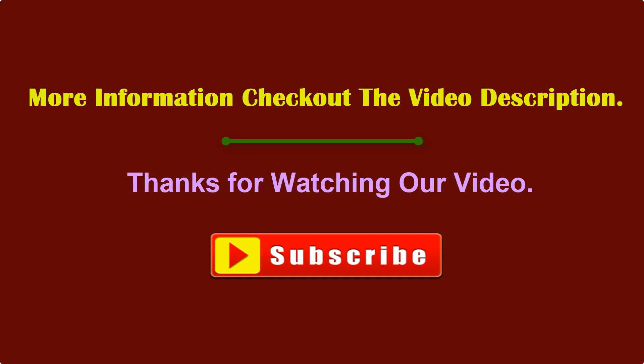Thank you for watching. You can find links to all the Barnett crossbows in the description of this video. If you liked the video, please subscribe to the channel and like the video.